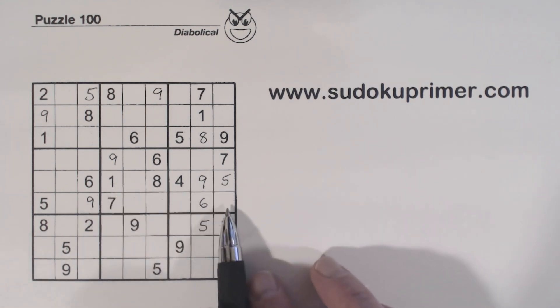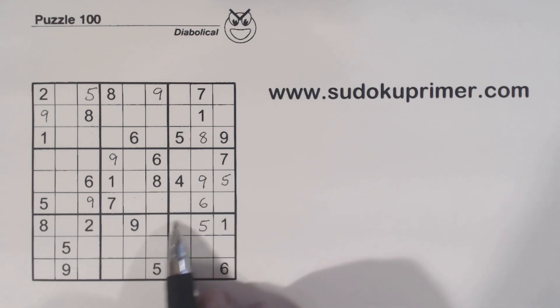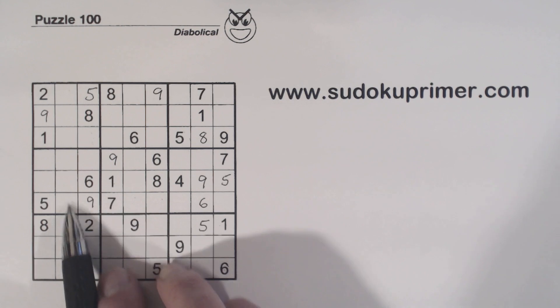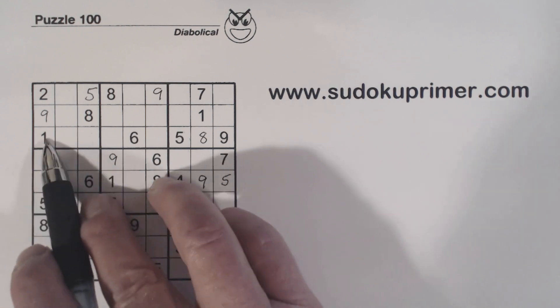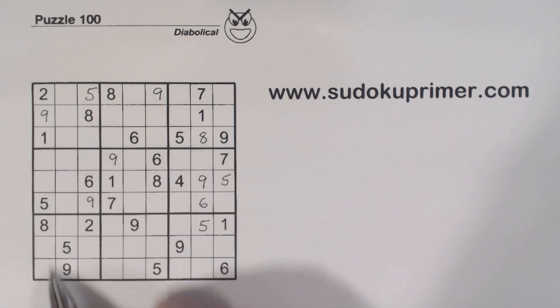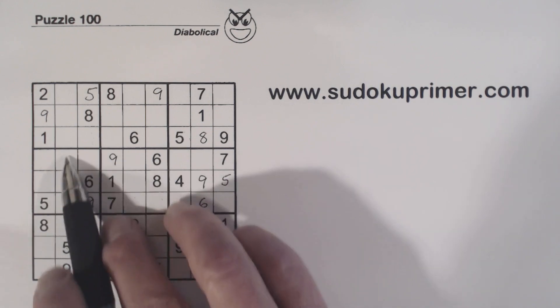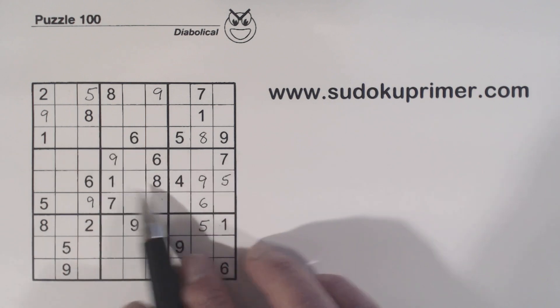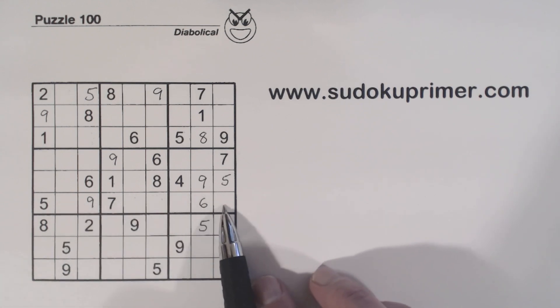All right, now I'm going to show you that this number right here is an 8. Let me show you how I know that — we use unique rectangles. First of all, we'll find a set of twins right here. There's a 1 and an 8 in this row right here. There's a 1 here and ghost 1s here because of that 1. There's a 1 in the middle row there, so one of these is a 1. Then we've got an 8 here, 8 here, and 8 there — so these are 1-8 twins. Now using unique rectangles, we'll be able to find that this is an 8 here.